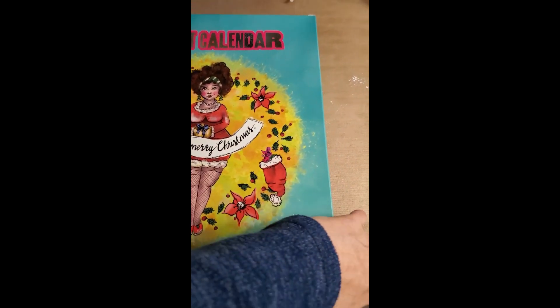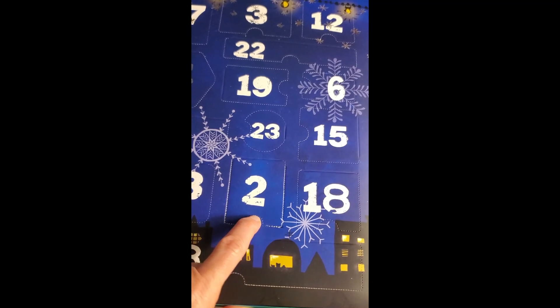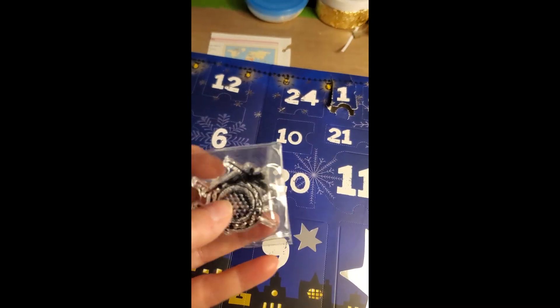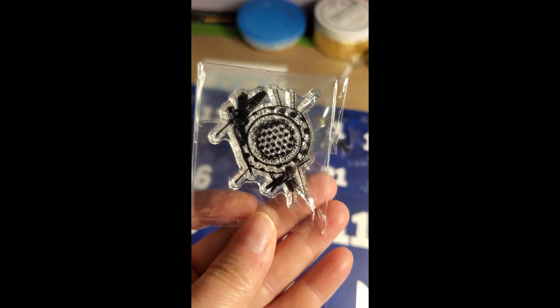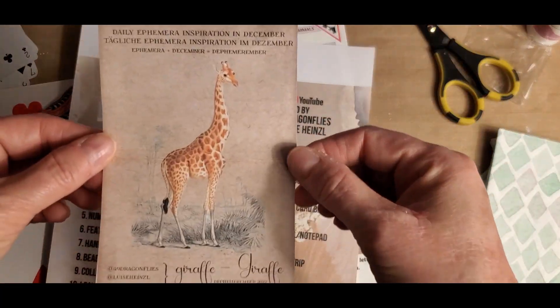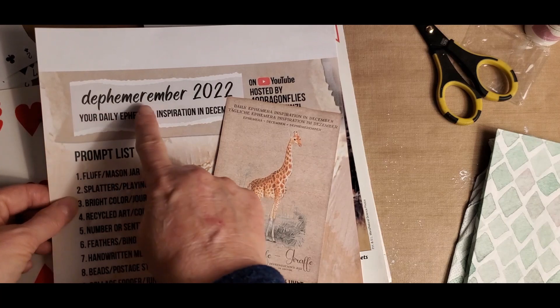I'm live in the junk room — at least one of the junk rooms — but it's time to see what's behind door number two of our advent calendar. Here we go. Number two is right here. What is it? It's a stamp. Isn't that interesting? Splatters. Playing card. And the giraffe. Those are the things we need to use for December the 2nd in Defemberember 2022.